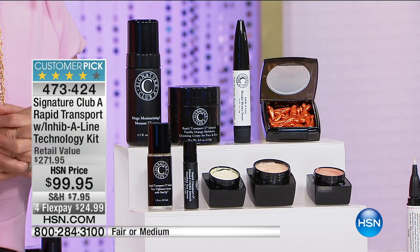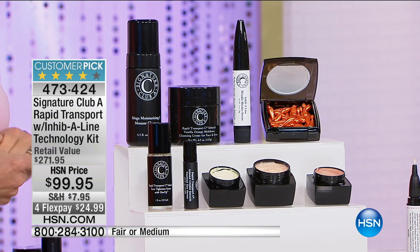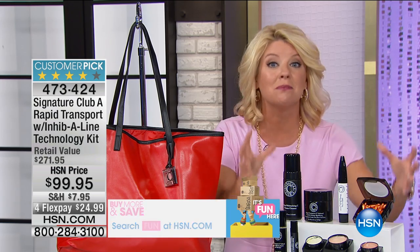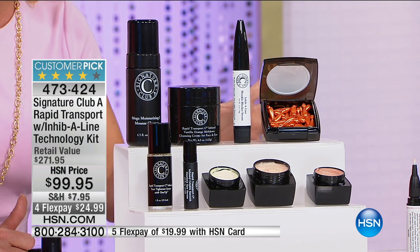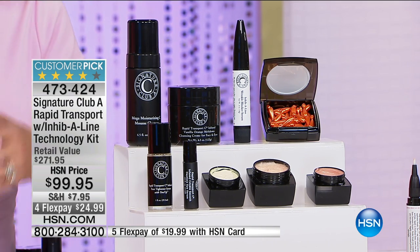I'm going to show you how all of this works on four or five women as fast as I can. With four flex pays and the HSN charge card five flex pays, having this just back in stock — we are expecting these to all go. It's our number one customer pick. This is the most concise configuration with the most advanced ingredients where you'll get instant results with long-term benefits, and once a year we do that unique Italian foundation formulation.